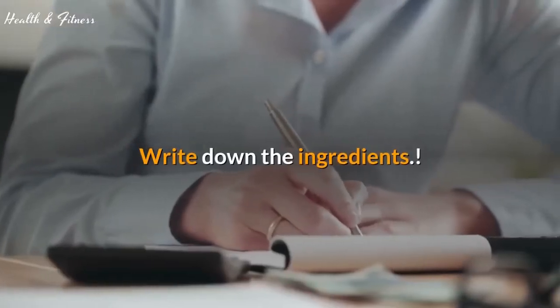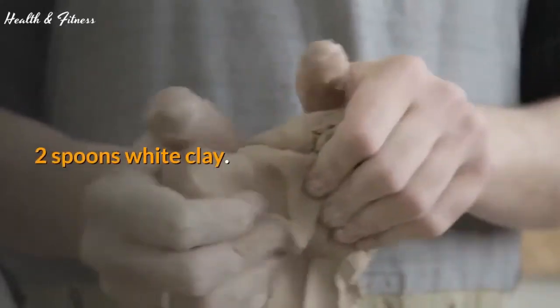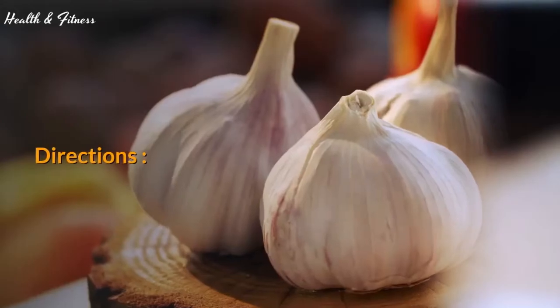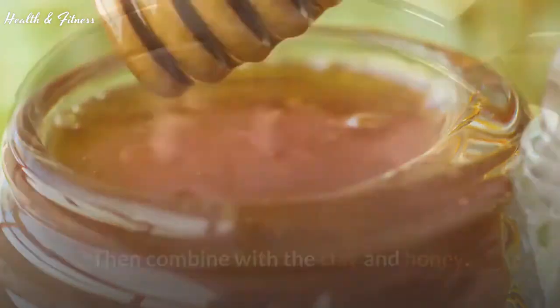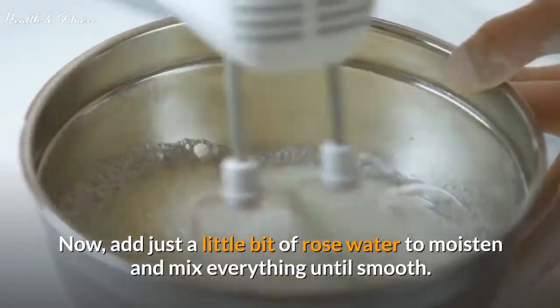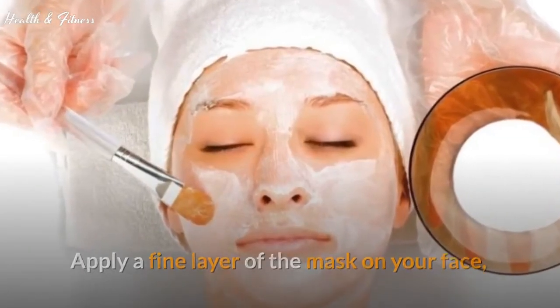Ingredients: 3 garlic cloves, 2 spoons white clay, 3 tablespoons honey. Directions: Mash the garlic cloves until they become a paste, then combine with the clay and honey. Add just a little bit of rose water to moisten and mix everything until smooth. Apply a fine layer of the mask on your face, always at night, after removing your makeup.